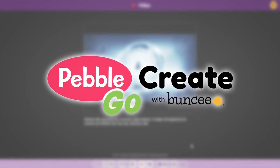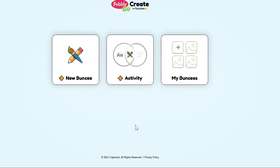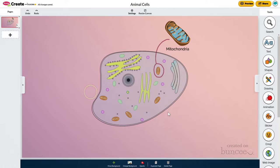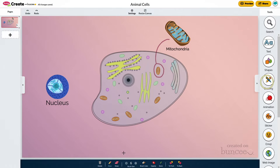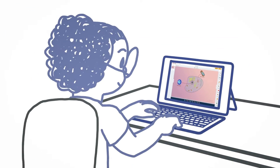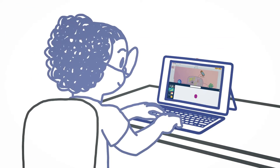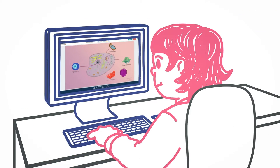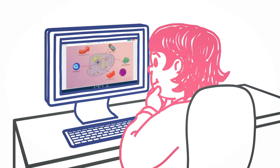And now with PebbleGo Create, Ms. Davis also has a new window into what students like Kayla are learning. PebbleGo Create taps into Kayla's creativity, giving her simple-to-use tools to show and tell what she's been learning from any article in PebbleGo or PebbleGo Next. It also allows Ms. Davis direct access to Kayla's work, gaining real-time insights on her progress.